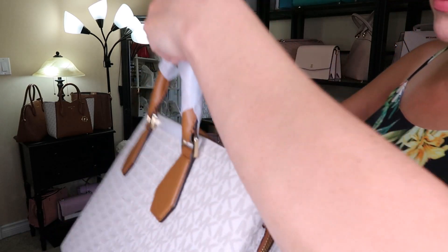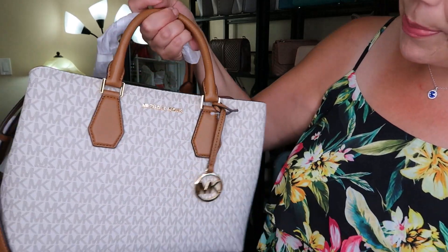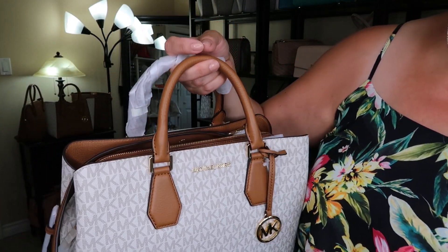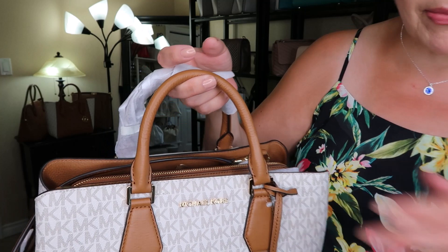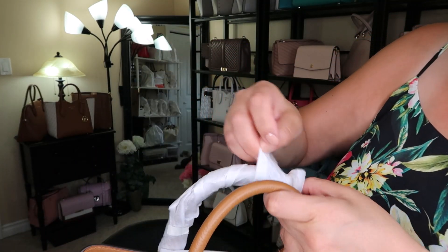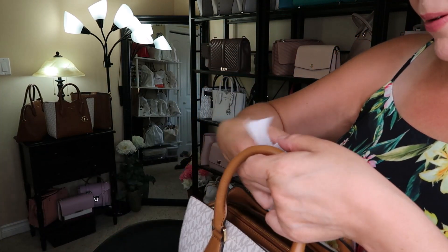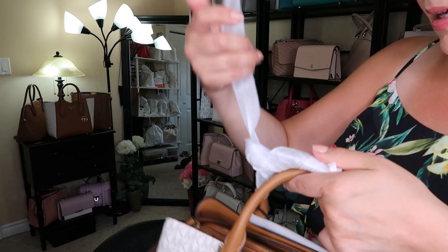I was debating on getting the Mercer, and then the Camille came up and it is so so gorgeous. I really like it — there's a nice breeze going through my room right now. It's so pretty.